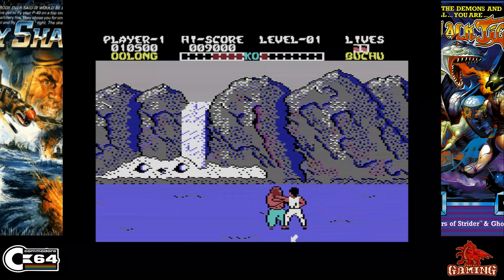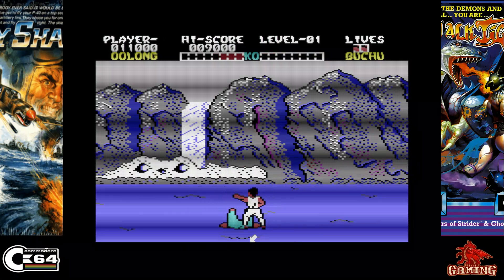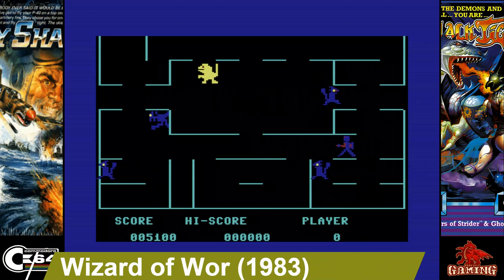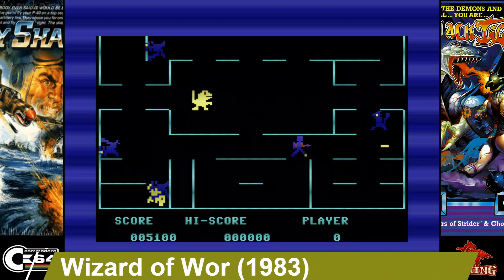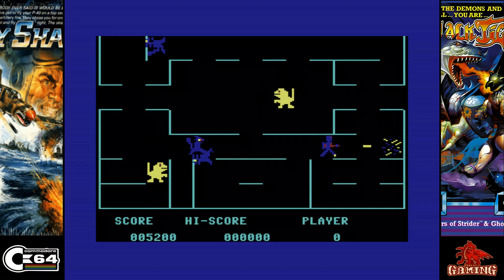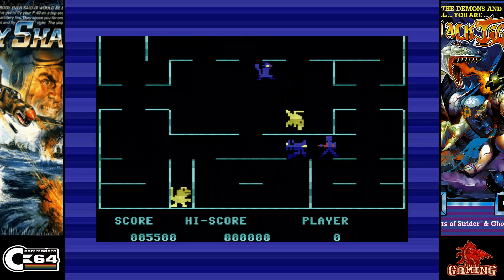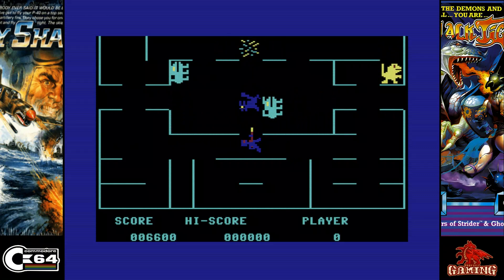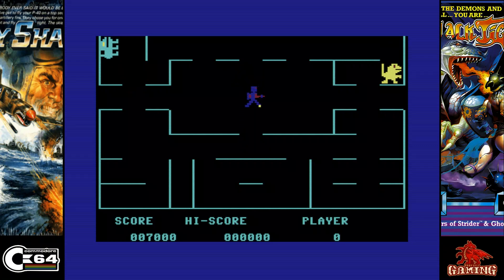Wizard of Wor was released in 1983 and published by Commodore themselves. It's a classic arcade game and the C64 conversion is pretty much exactly the same. It's a very basic-looking game, which I like in early C64 games. It's got great sound and great music, but best of all the gameplay is fun and very addictive.